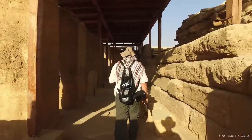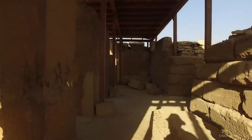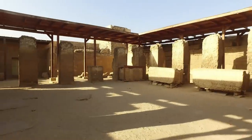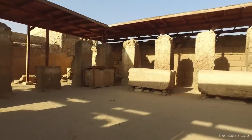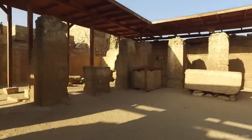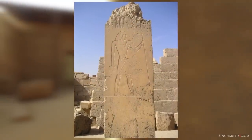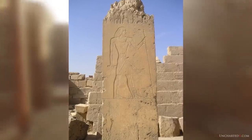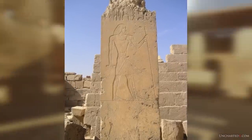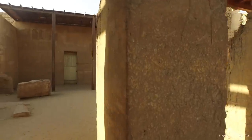It was most certainly used as a tomb for Ptahshepses. He was the vizier for the 5th dynasty pharaoh Niuserre, and also his son-in-law as he married Niuserre's daughter — a sign that Ptahshepses was quite likely of the royal bloodline himself. We know this because of the inscriptions left to us on the site, and if you've seen my videos before you'll know that I think a lot of these inscriptions and hieroglyphs were actually added in much later periods, well after the construction of the original megalithic core of these sites.